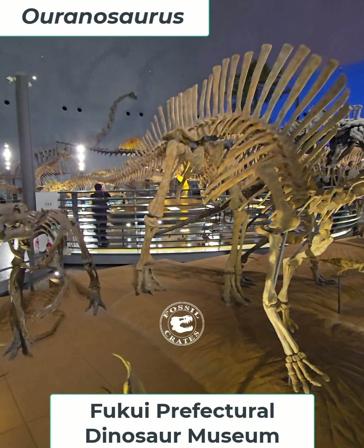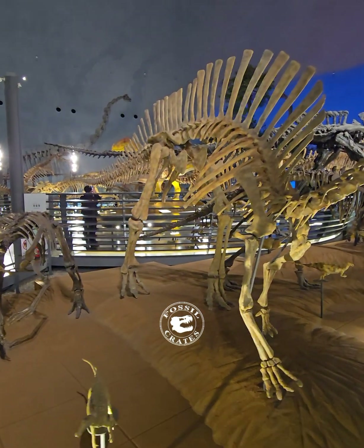Meet our Ouranosaurus, the valiant lizard. Check out the text for more meanings of it.